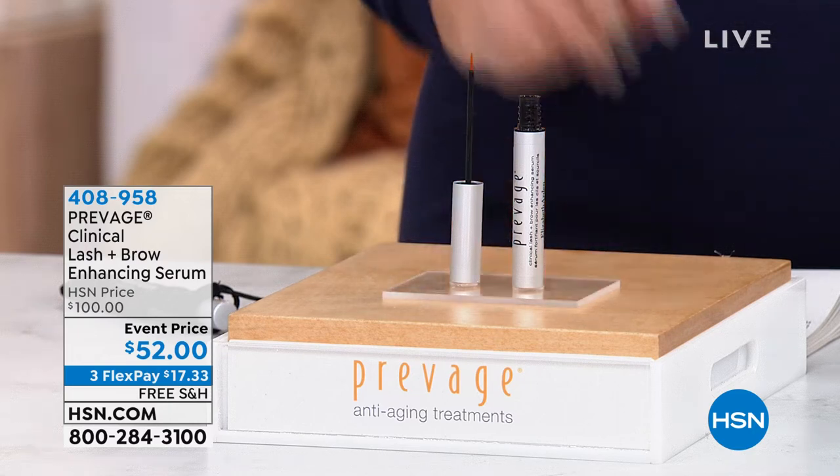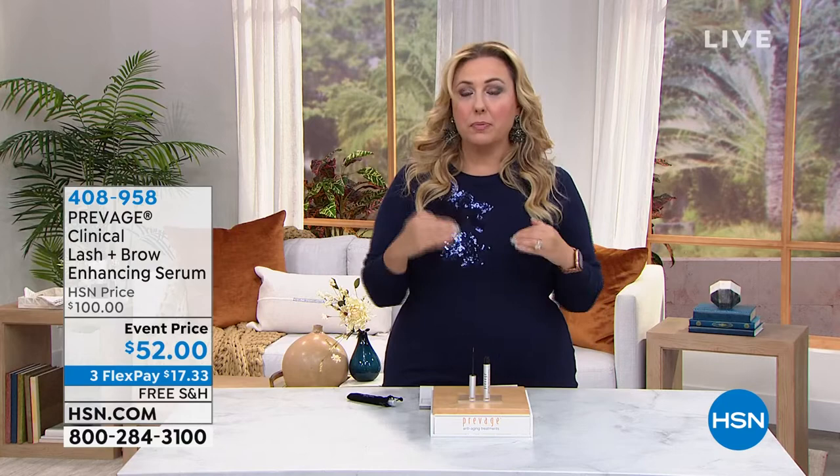If you are a fan of this product, I would buy a couple of them because this product works while you're using it. If you stopped using it for six months, the benefits will kind of go back to the way it started.